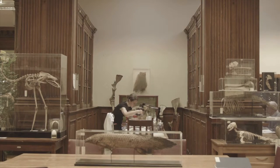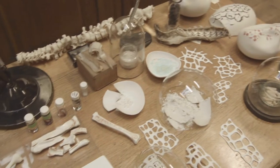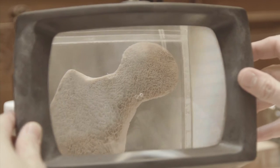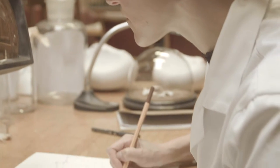My name is Tamsin van Essen. I'm collaborating with Richard Wingate, Head of Anatomy at King's. Our project is called the Anatomy of Transformations and we're looking at anatomy as a series of processes of transformation, a series of acts rather than the topic of study.